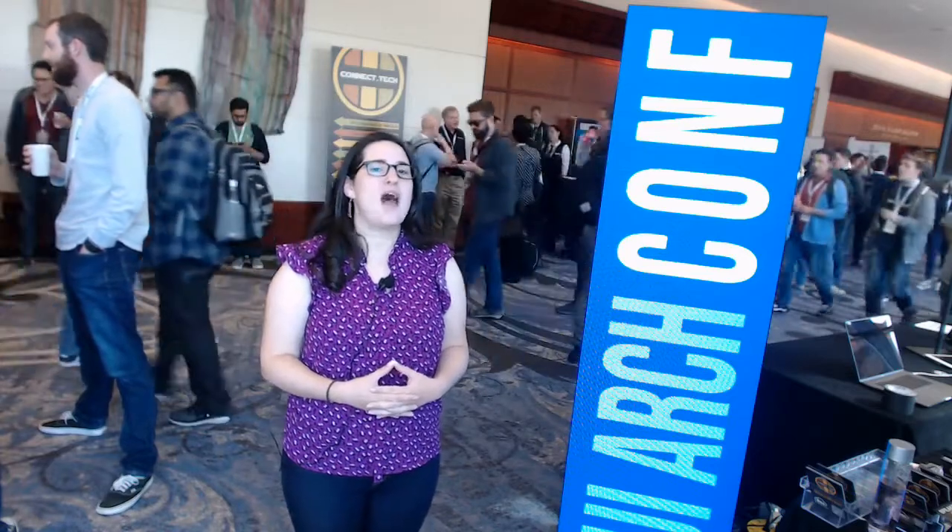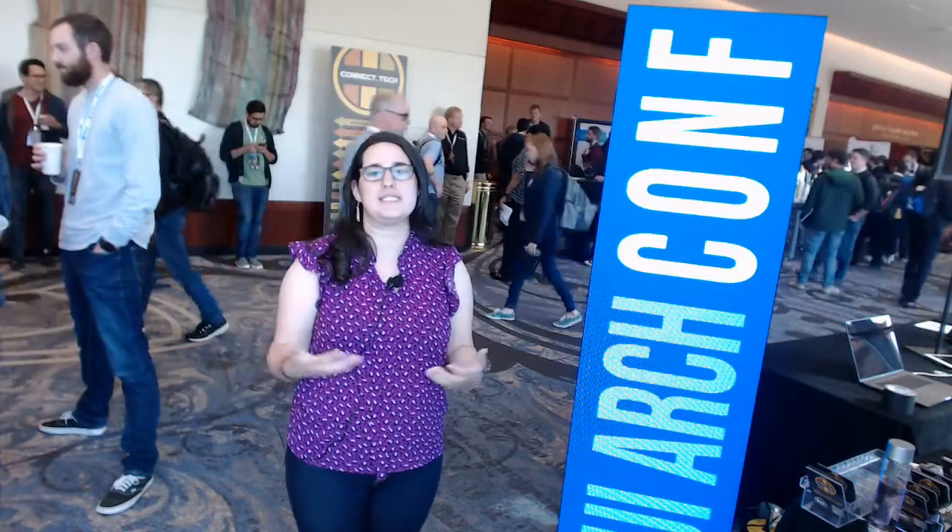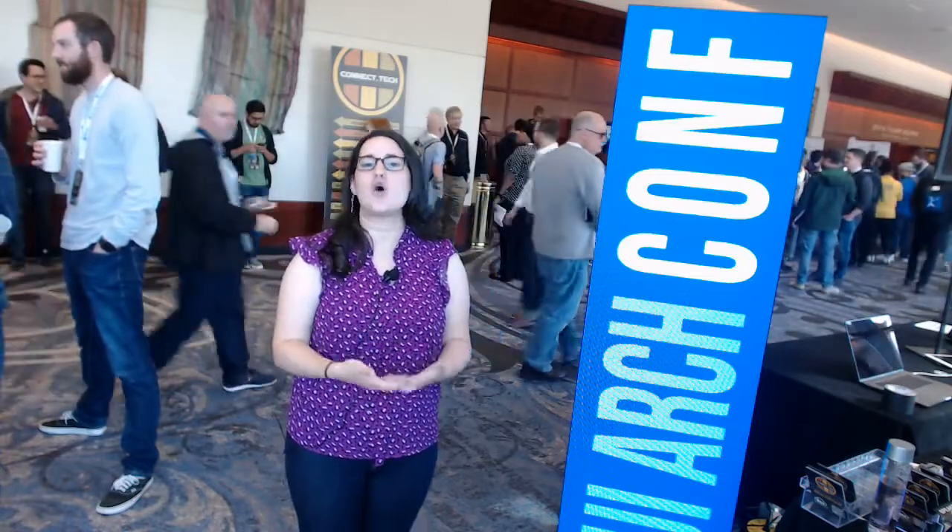Yeah, it's about seeing a lot of different patterns. It's about seeing things go right, seeing things go wrong. It's about having a wealth of experiences so that you can make these long-term choices and feel like you're not coding yourself into a corner or setting your team up to do more work later down the road. All right, thanks Lori. Yeah, thanks.